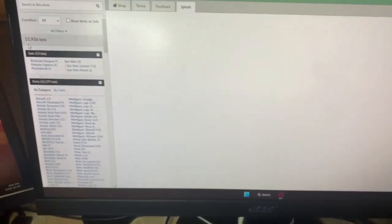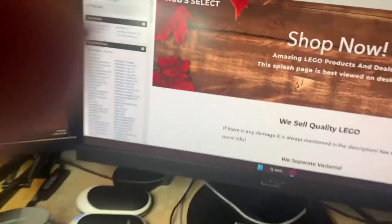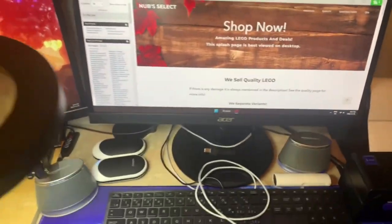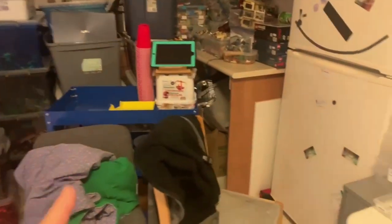Checking the lot count — we're almost at 16,000 but not quite. We're at 15,956. I'm going to list a couple more Chima containers and then start pulling orders.